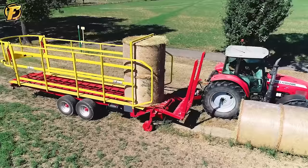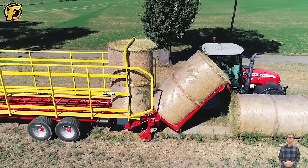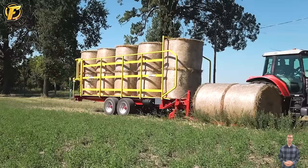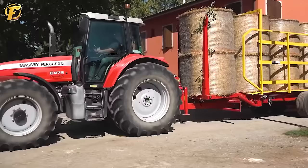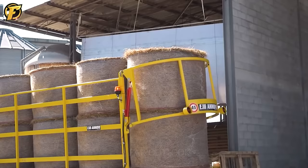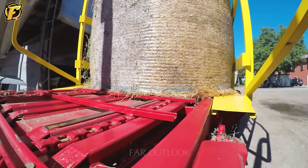Hay bales are all similar in mass and size because they're packed by the same machine. After that, freight cars like this one were used to haul those hay bales to storage and serve as animal feed.